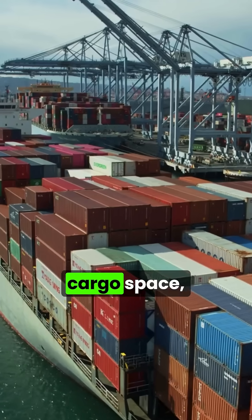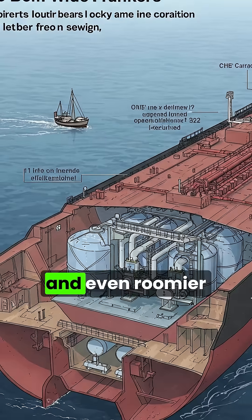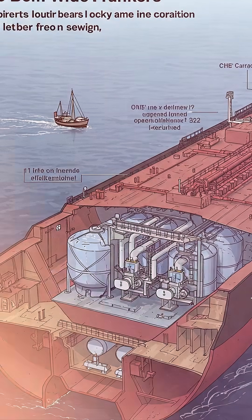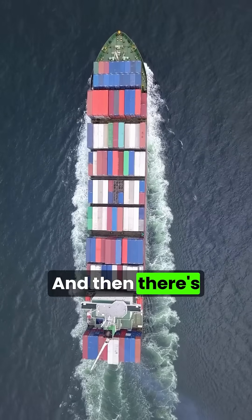A wider beam also means more cargo space, more deck area, larger fuel tanks, and even roomier engine rooms. For commercial vessels like tankers and box ships, more beam equals more profit.